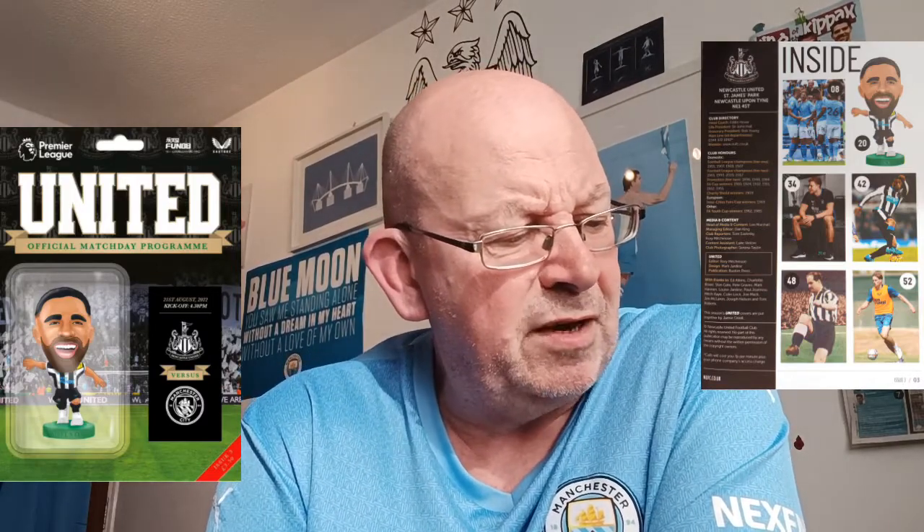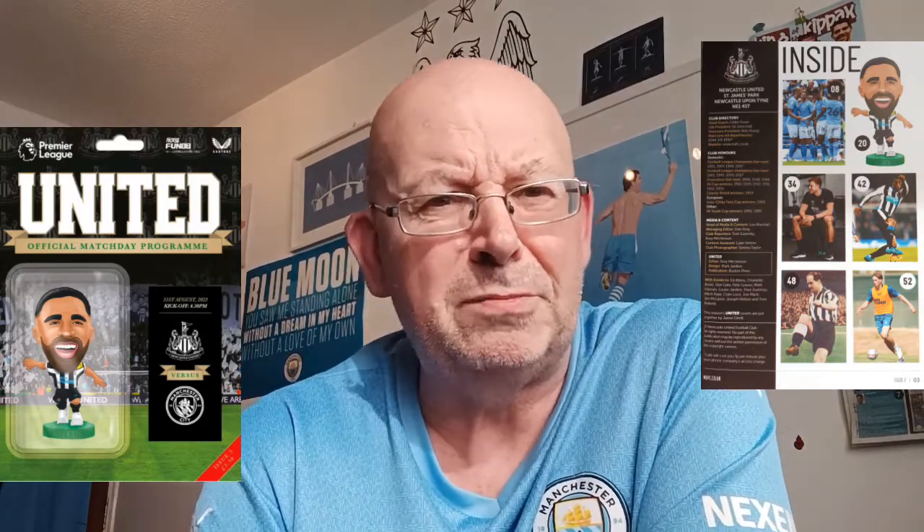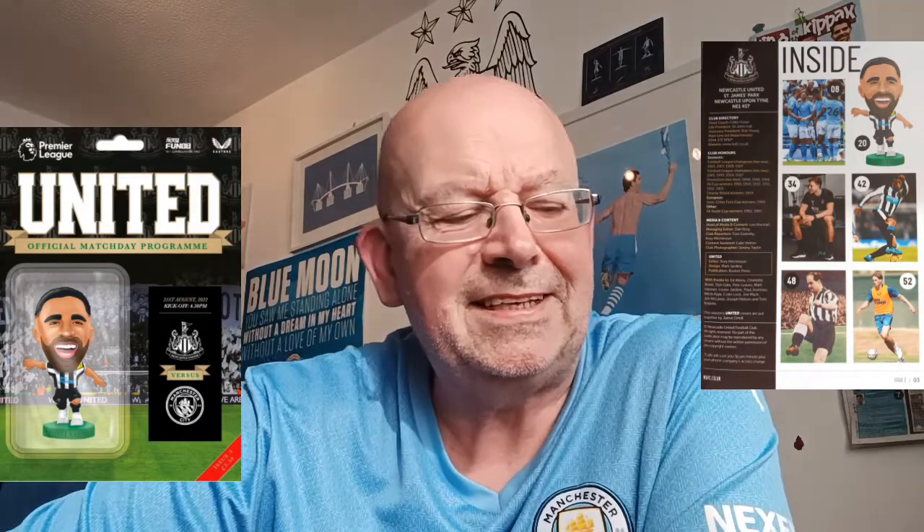So Newcastle United - great cover, a bit thin at 84 pages, small pages, but not many ads. The history side is excellent, plenty to read on City and Newcastle, and it's only £3.50 which is very good. Compared to the West Ham program, I think it just deserves the same points - I'm going to give it 7.5 out of 10. But West Ham just edges it, so Newcastle goes into second spot.